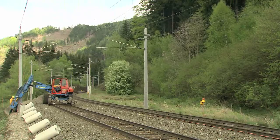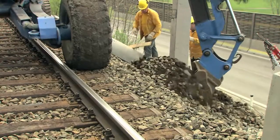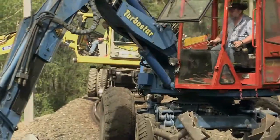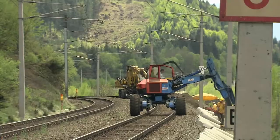At the start of construction work on the line, all the vegetation along the track is cleared away in preparation. New cable ducts are laid, drainage ditches are dug out, and foundations are prepared for the erection of noise protection walls.